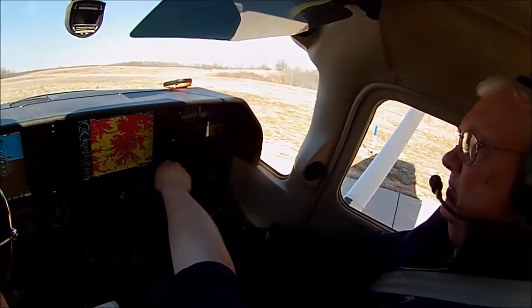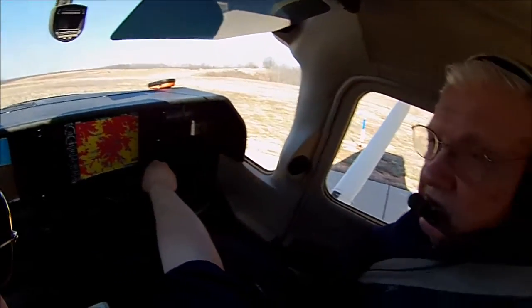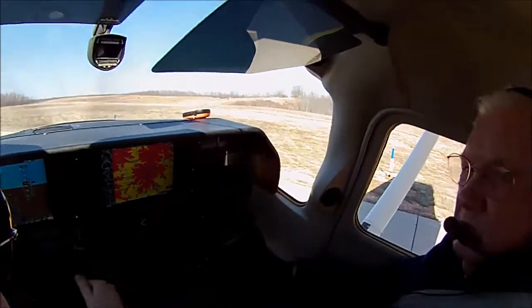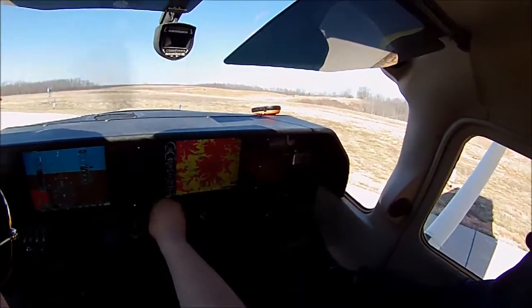Let's go down to Harrison. Do you want to go down to Harrison? I think so. We might have to use the service when we come back. Okay, that's fine. What altitude do you want to use? 4,000. 4,000? Okay, that's set. And 4,000 here is set.